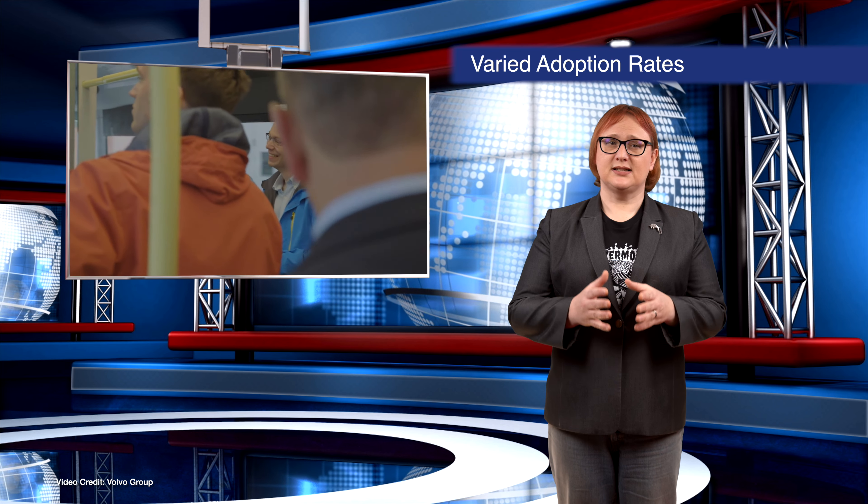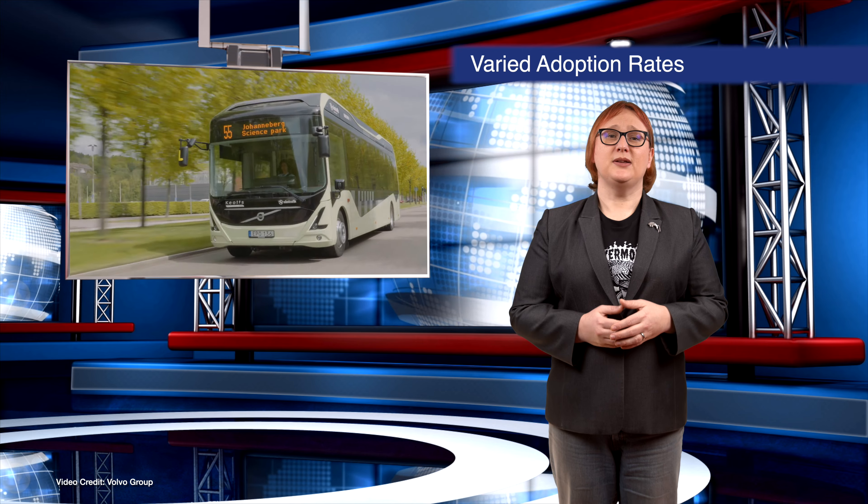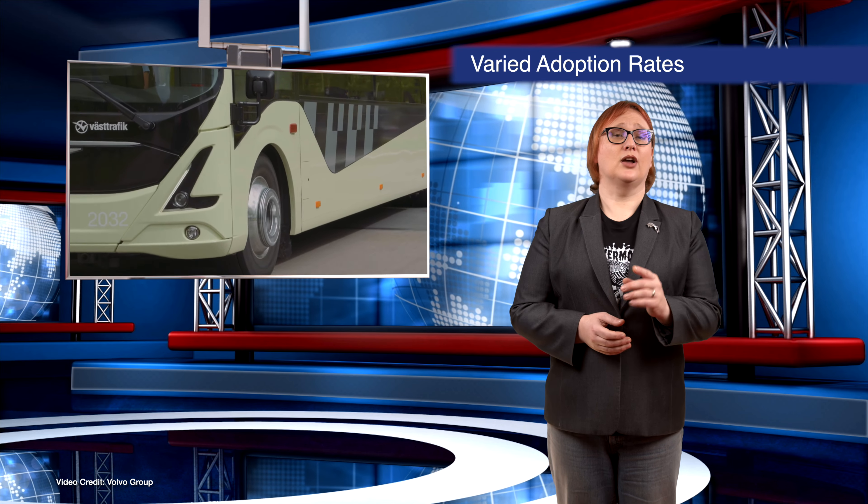However, in Central and Eastern European countries there was a noticeably lower uptake of EVs, showing there's still a lot of work to be done in commercial vehicle fleets across Europe.